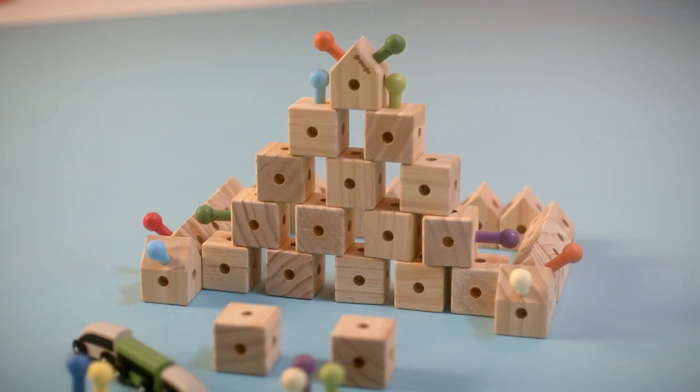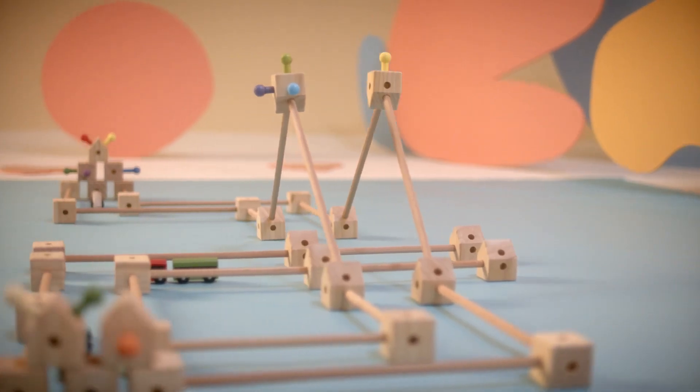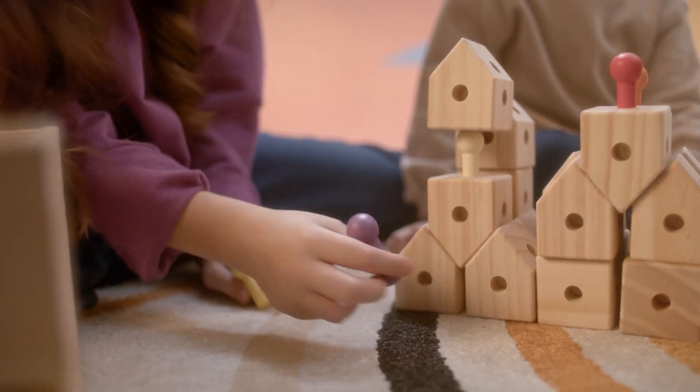Level one, it's simple. Children can make easy shapes, stack the blocks, and use colorful pins. Level two, it's creative. Blocks become houses, sticks connect them into towns, and pins act as citizens.